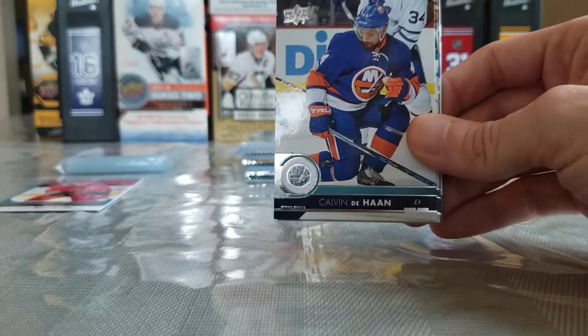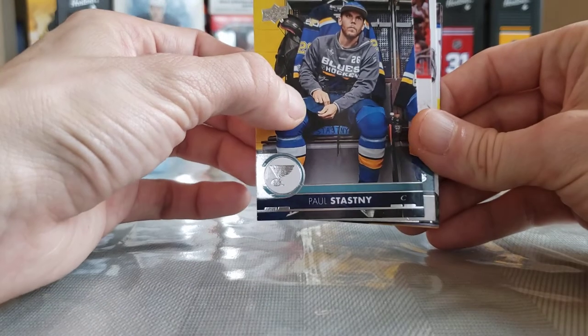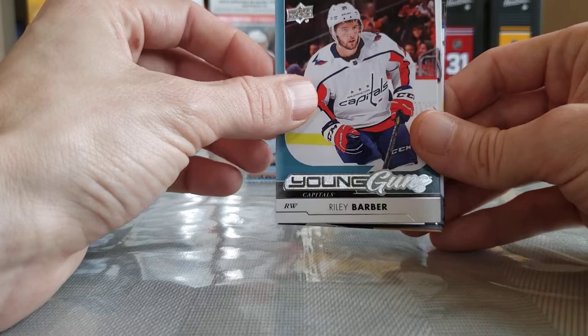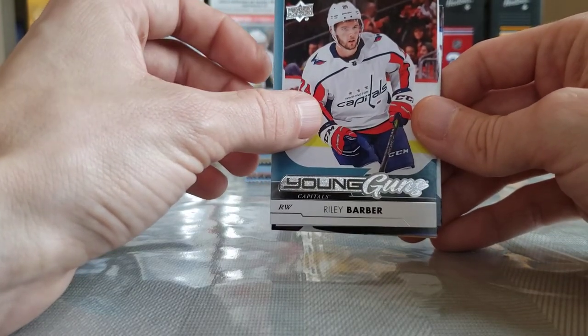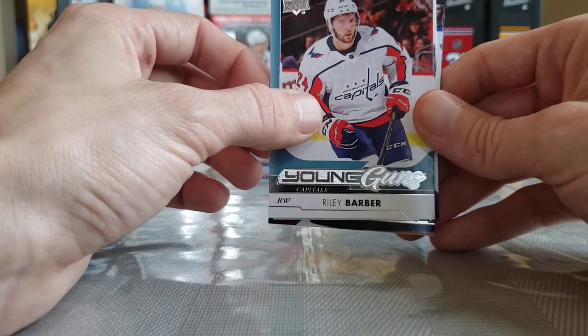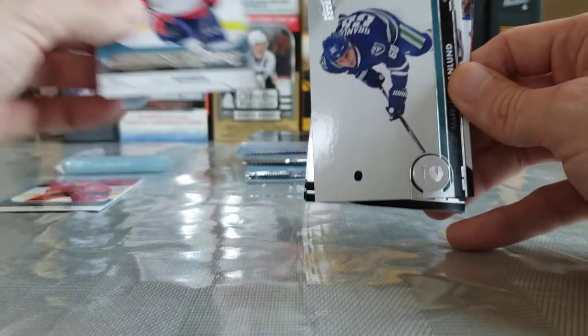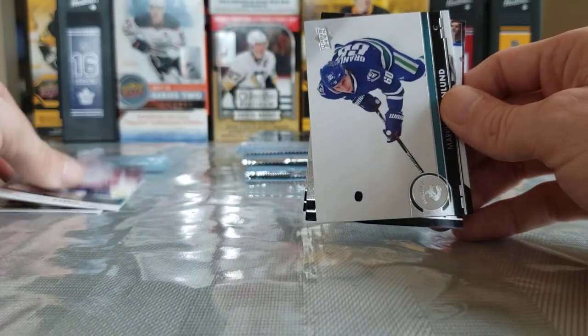Richard Panik, Calvin de Haan, Stephen Johns. Paul Stastny, he was playing great this year for Winnipeg. Our next Young Guns is Riley Barber — I think he was a prospect or he played for the Habs for a little bit, or was in the AHL. I'm almost sure I have an Ice Premiere of him, but somebody told me he played for Montreal.